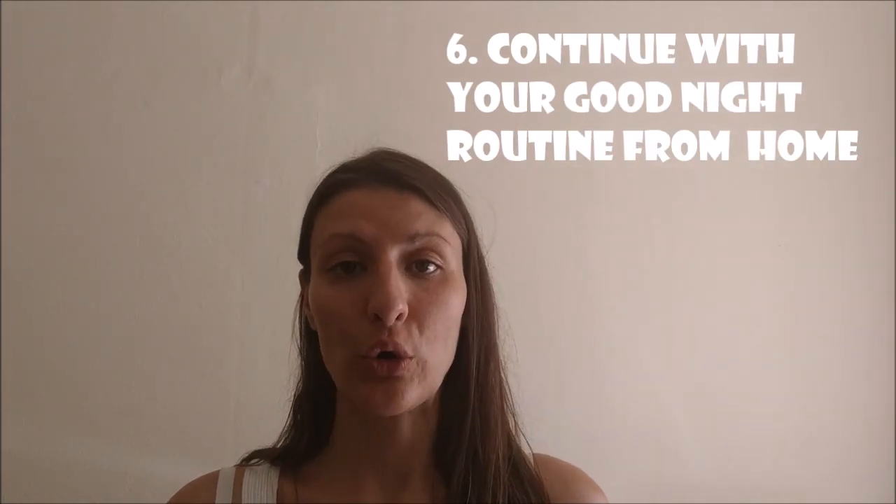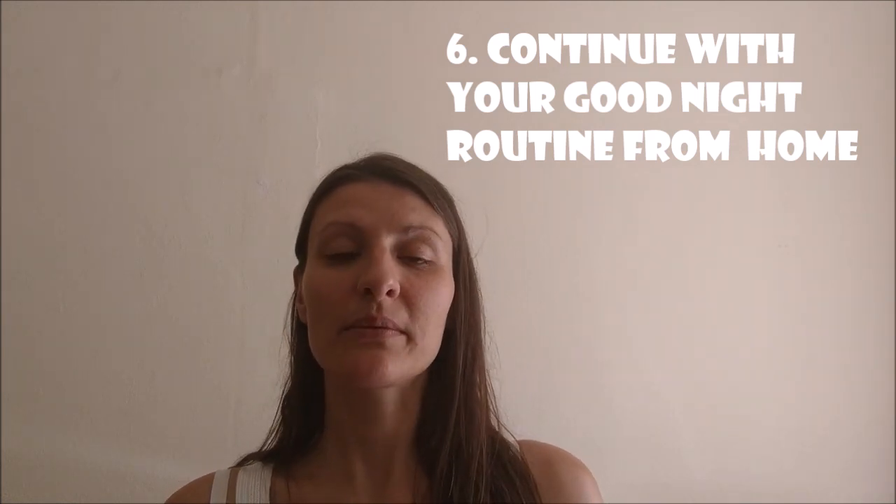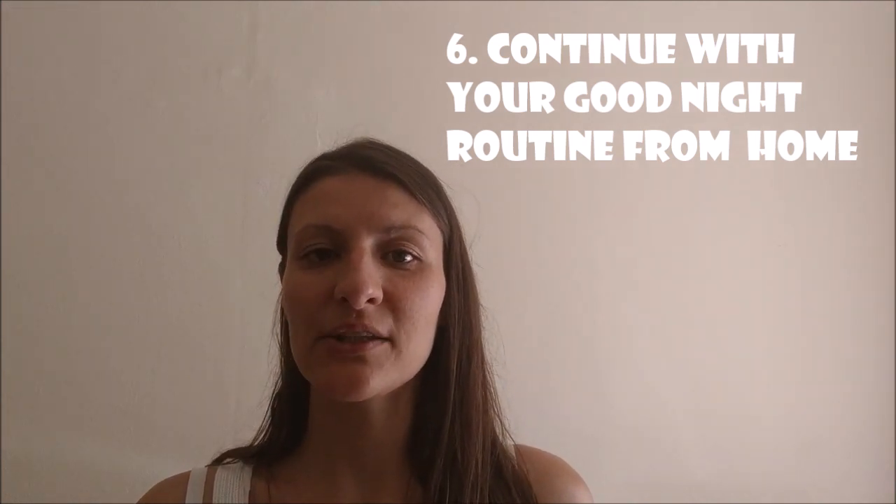Tip number six: carry on with your good night routine from home. Especially when staying in different places, you want to make sure the little one catches enough sleep. At home we either bathed or washed her, gave her a little snack, sang a lullaby, and then she fell asleep herself. We carried on with that routine during the trip and it worked out perfectly.